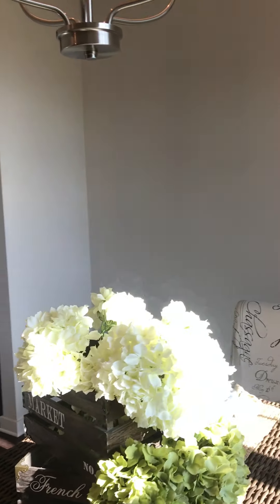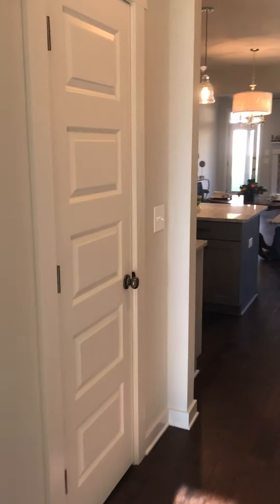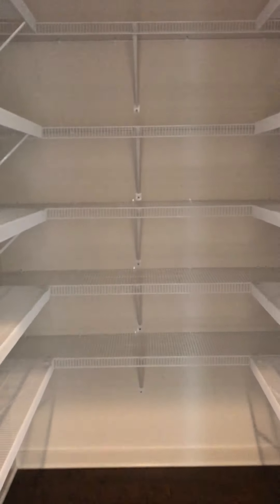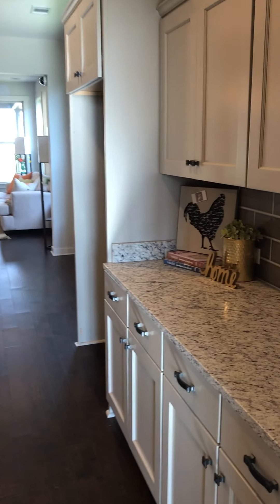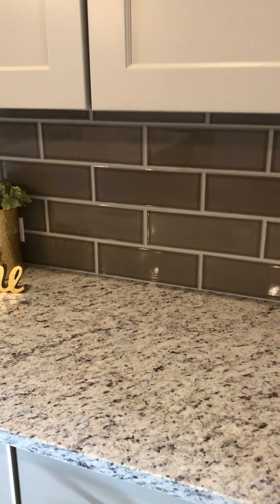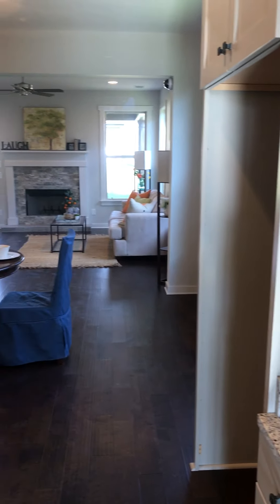Through here you have your pantry and storage — you could put a little butler's pantry or something there. This is your very large pantry, and then the rest of the living area. The countertops — I know you mentioned tile work and backsplash — all of this is brand new. There's your little coffee station prep area and your fridge area.